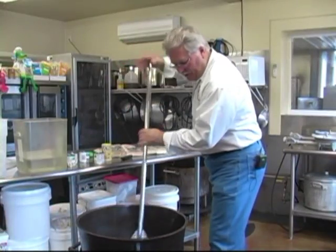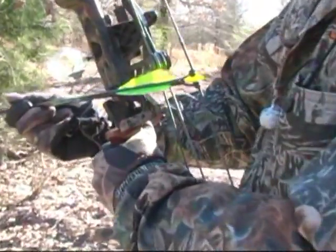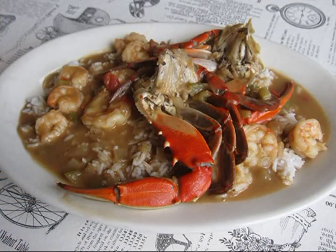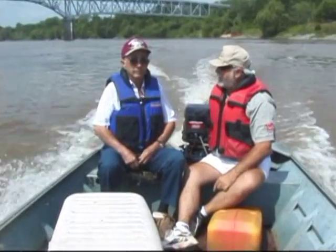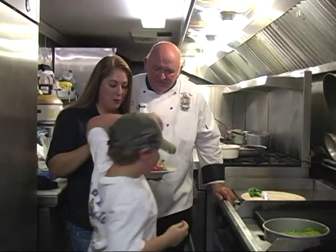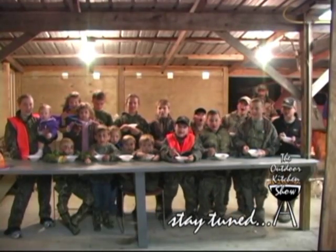Creative Cajun Cookin'. Maker of Magic Swamp Dust presents The Outdoor Kitchen Show, where we'll head outdoors for some Louisiana food and fun. We'll show you some great recipes, meet some great people, and pass a good time in the great outdoors. So come on and let's see what's cookin' on the Outdoor Kitchen Show!